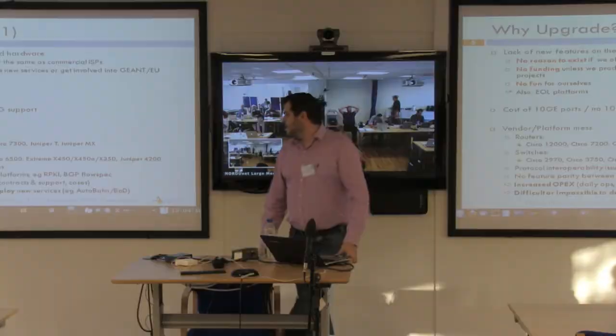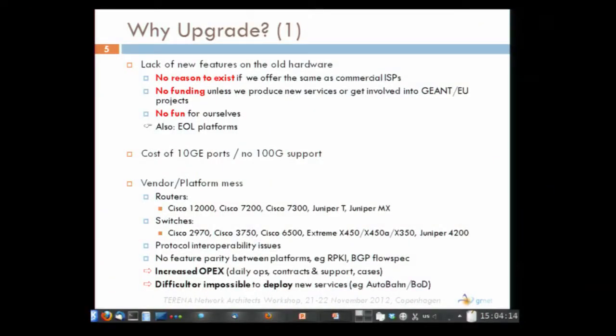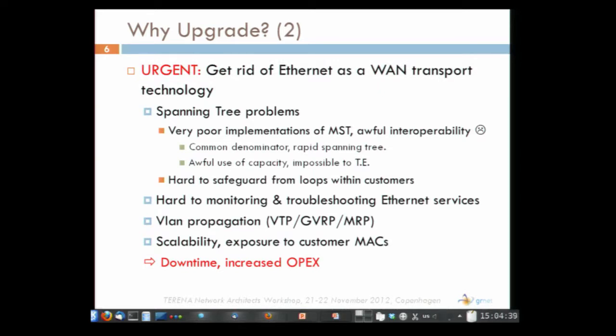Another problem is feature parity — different equipment supports different features. So either we go with the minimum common denominator of features, or we support different services in different regions of our network. This results in increased OPEX and makes it difficult or even impossible to deploy new services such as bandwidth on demand. We also want to get rid of Ethernet as a transport technology. We have huge problems with spanning tree, especially in a multi-vendor environment.